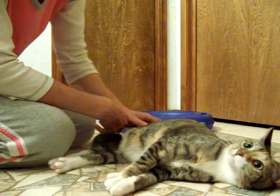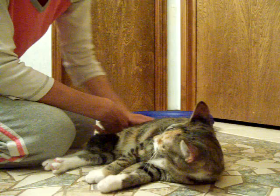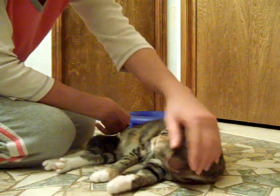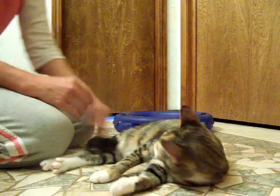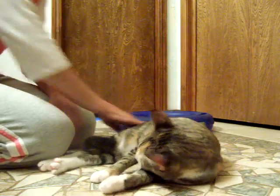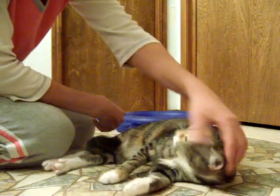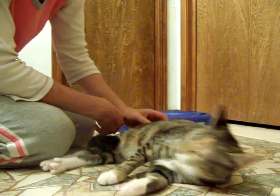She'd probably do best in a house, maybe with another cat. She's fine with other cats and fine with cat-friendly dogs, but probably not a lot of really small kids. She needs a quiet home where she won't get excited a lot, because she does tend to jump and run, but she is a good kitty.